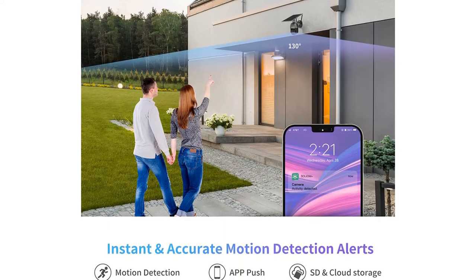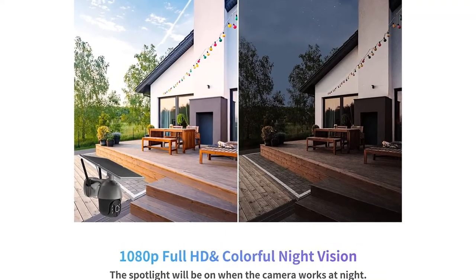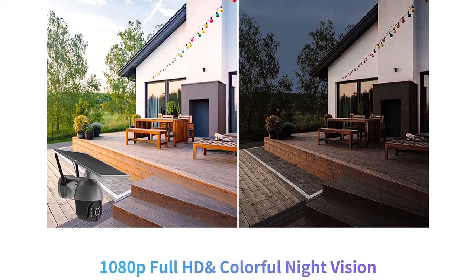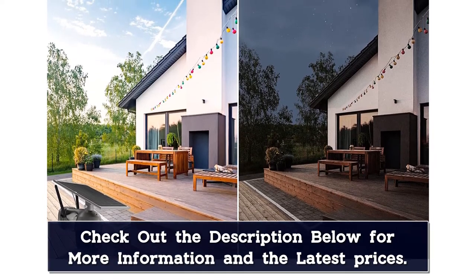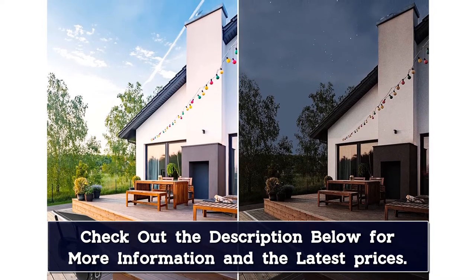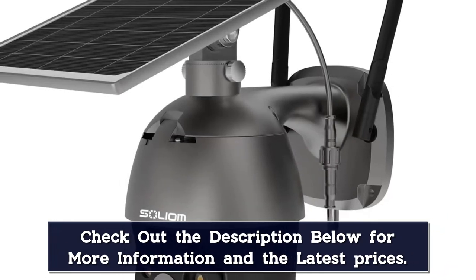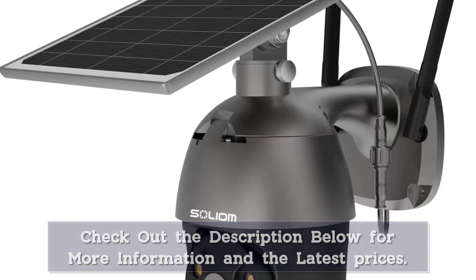100% wire-free with long-lasting power per charge and no worry about weather. The S600 4G LTE security camera can turn its head 320 degrees horizontally and 90 degrees vertically with pan and tilt, plus 3x digital zoom (no optical zoom), which provides a much broader and flexible view for home security, nearly providing complete coverage without blind spots. You can remotely control the pan-tilt feature via the Solium Plus app and always keep a watchful eye on your properties.